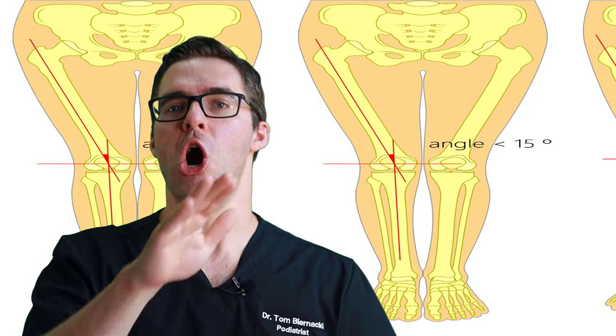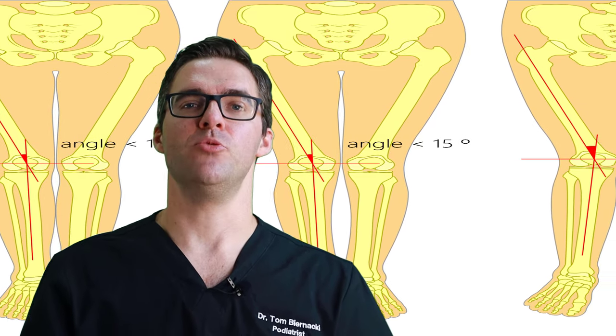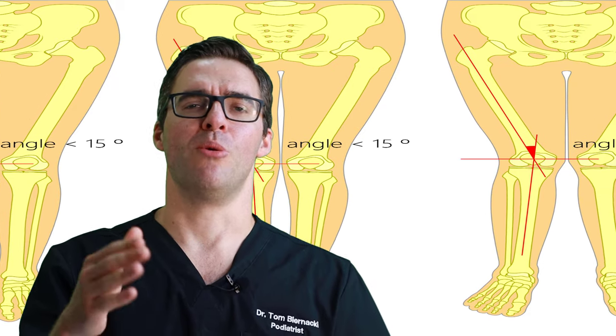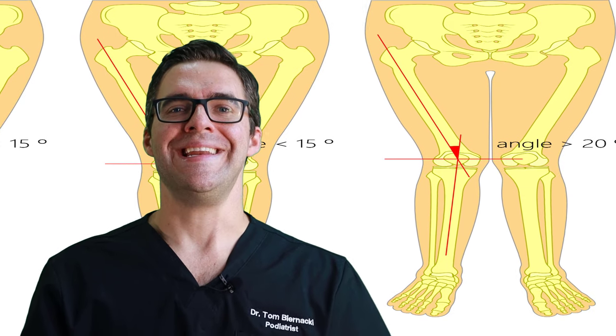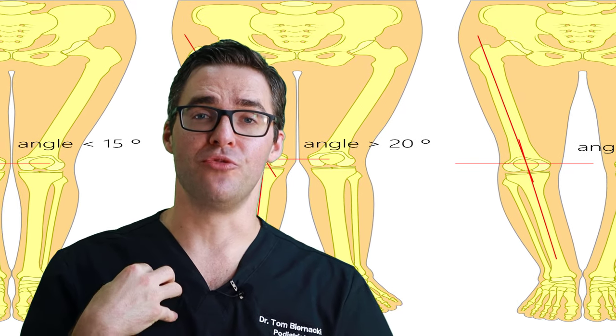Limb length discrepancies are common — I would say 99% of people have at least a little bit. That means when you're measuring one foot or one knee, they're off by at least a little bit on one side or the other.